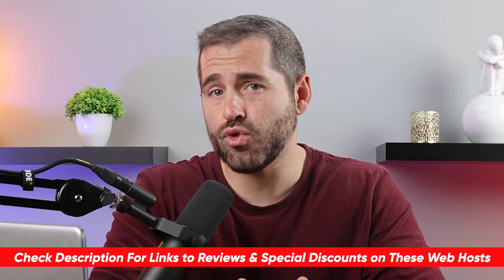By the way, before we begin, I've linked the latest discount links below if you'd like to get straight to the pricing.